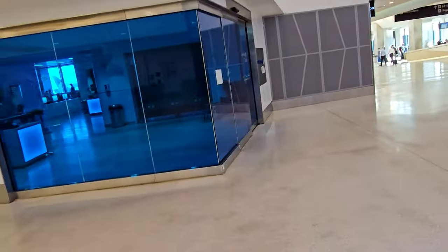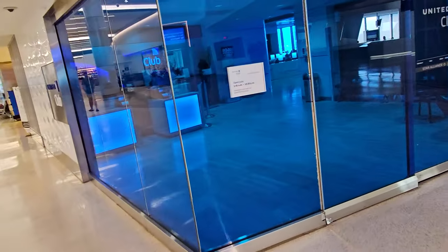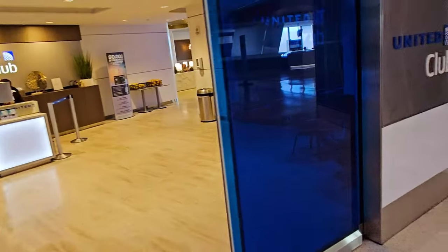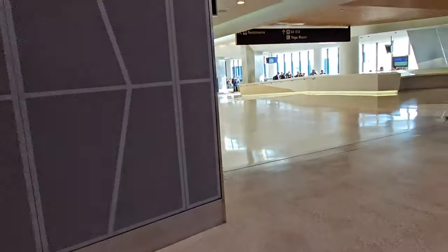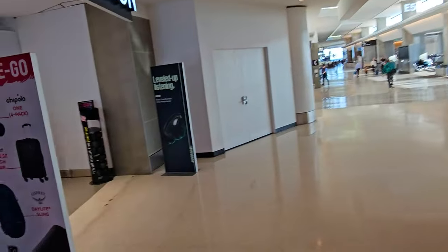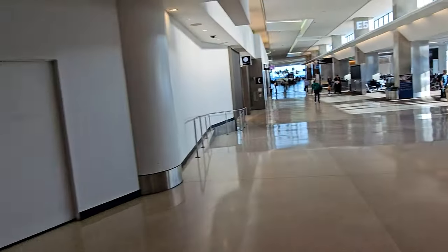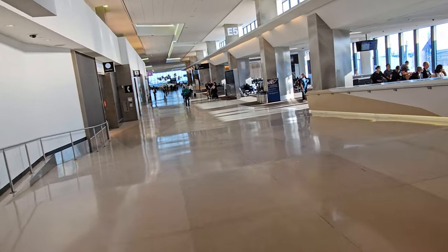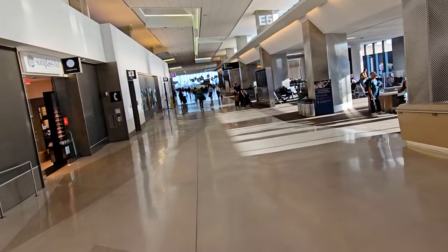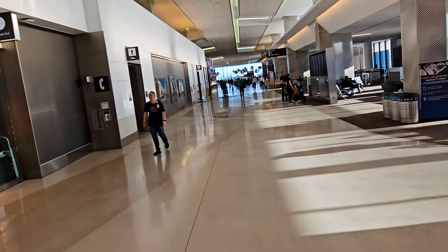There's another outpost of the United Club right over here. This one opens a little later at 5:45 in the morning and closes a little sooner at 10:30. This is a newer, nicer United Club than the other one I showed you, but a bit smaller. Over here is a little In Motion store where you can get your Apple headphones if you didn't bring them. These are the E4 to E13 gates. Probably my favorite part of this terminal - I like how bright it is over here and how tall the ceilings are.